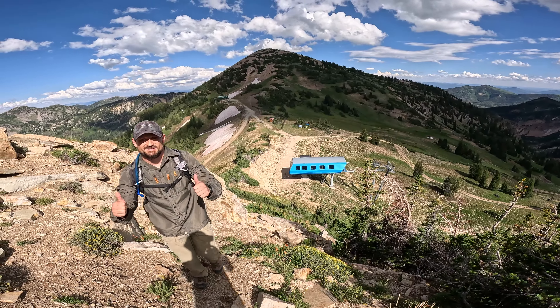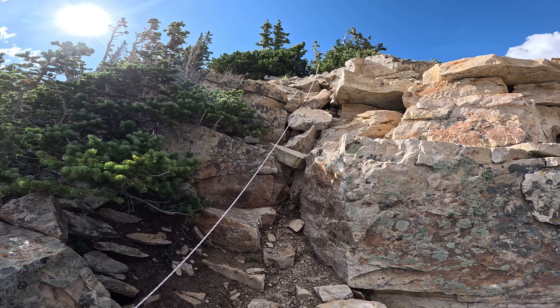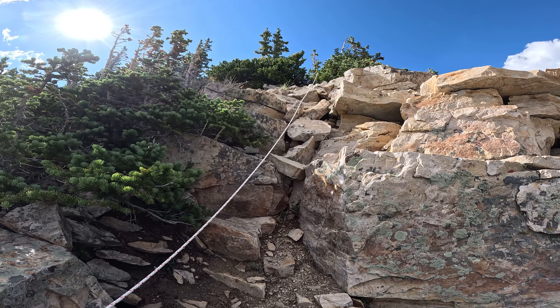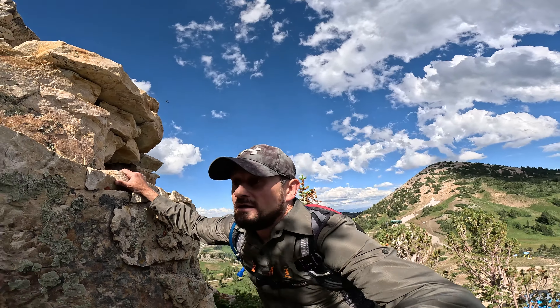Stunning views, getting close to the peak now. Got to do some serious scrambling — the trail actually follows this rope that's been put there to assist people get to the top. I'm going to try and climb this, let's go.